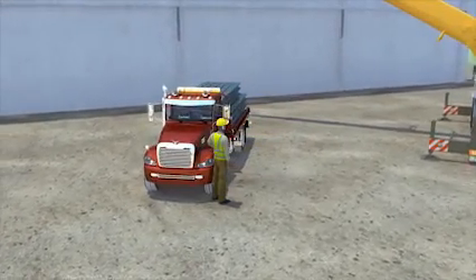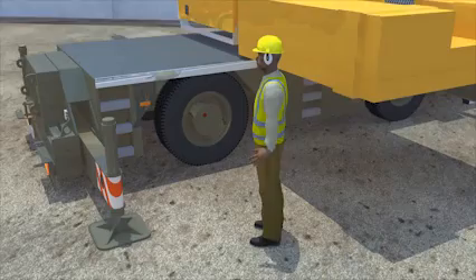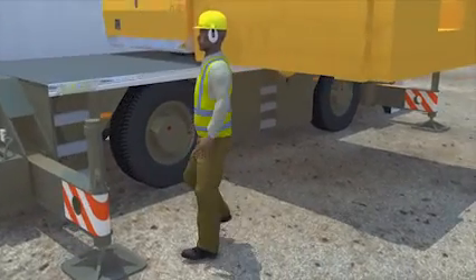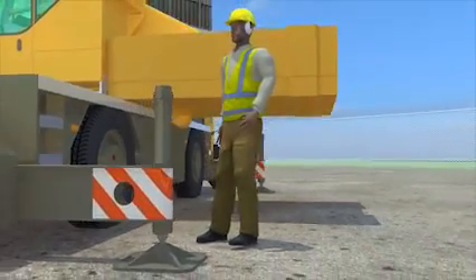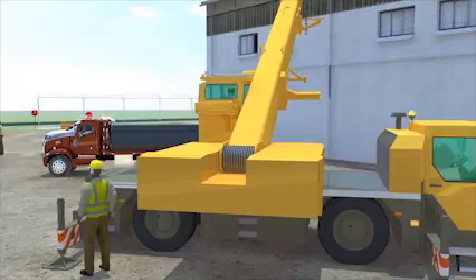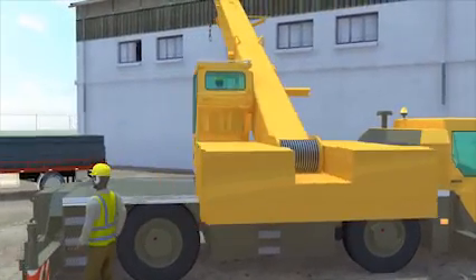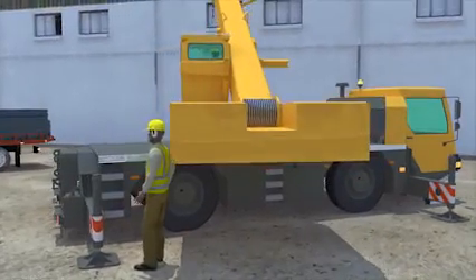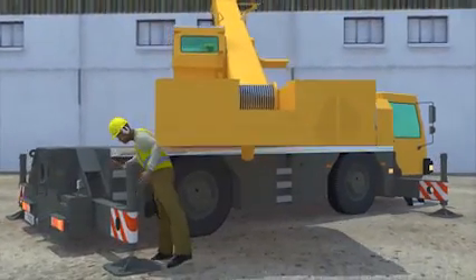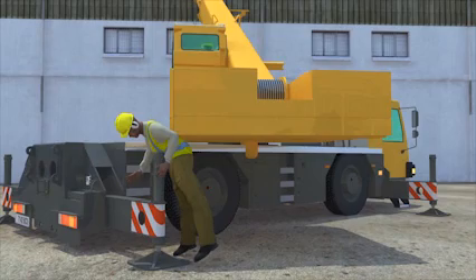Before the unloading began, the driver moved closer to the crane, now within range of the crane's swing radius and out of the line of sight of the crane operator. Suddenly, the crane operator began moving the crane, positioning it for the offloading operation. Within seconds, the truck driver was crushed between the crane's counterweight and the right rear outrigger.